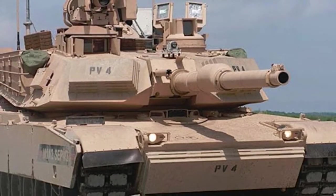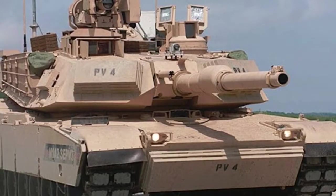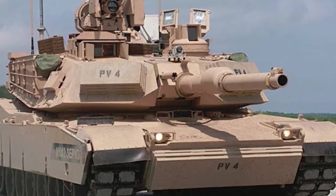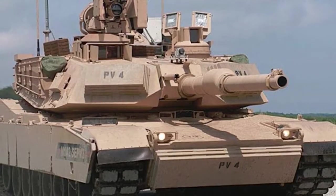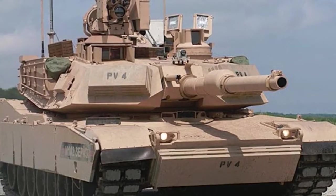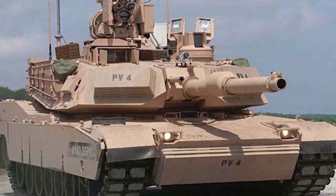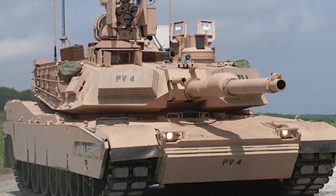The Army's Yuma Proving Ground in Arizona posted a picture of an M1A2SEPV3 with both Trophy and the add-on armor package, as well as Explosive Reactive Armor, on its Facebook page on February 21, 2019. It was one of a series of pictures marking a visit by US Army Sergeant Major Michael Crosby, the command sergeant major for the service's recently activated Futures Command, to the facility. The proving ground is supporting a number of that command's modernization initiatives.